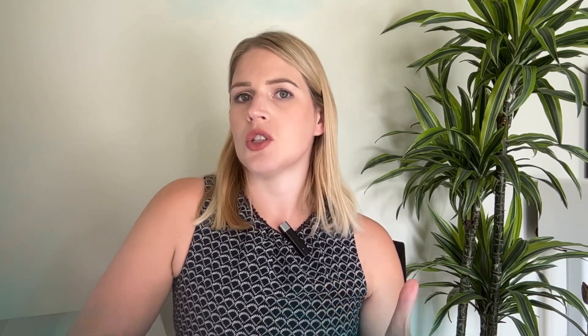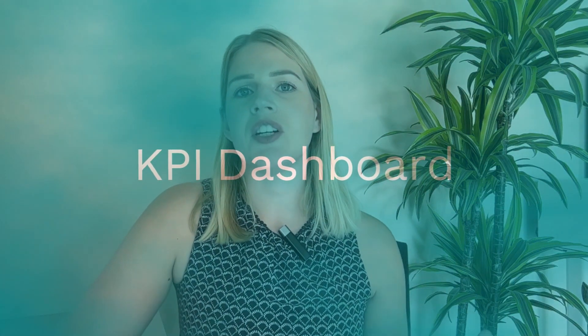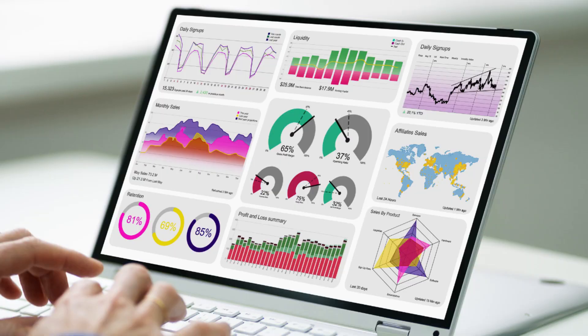Once you've identified what those KPIs are, the easiest way to record this is in what's known as a KPI dashboard. In simple terms, a KPI dashboard is a visual way of displaying your targets and how you're performing against them. When some people think of a KPI dashboard, they'll see things like this — massively over-complex models with lots of fancy graphs and charts.